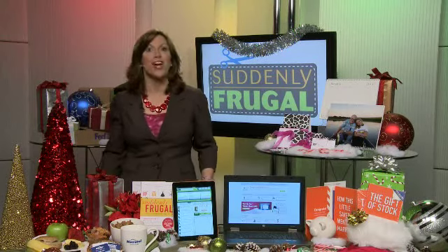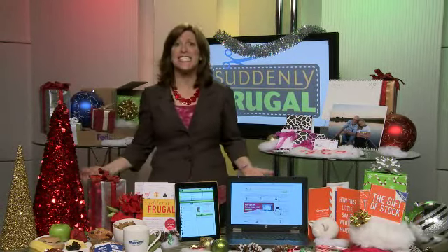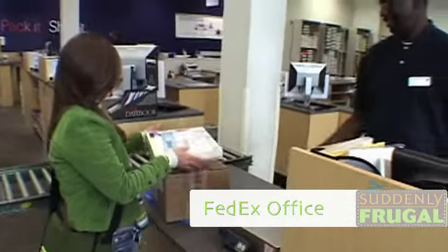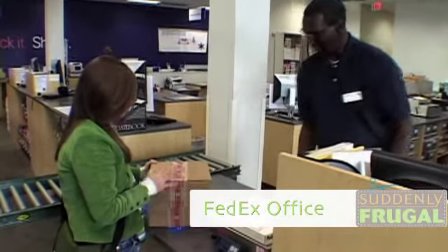Finally, if you're done with your shopping and done with your wrapping, and you need to take those presents with you on an airplane, please don't do that — they're not going to make it through security. Instead, ship your gifts ahead of time through FedEx Office. And while you're at it, ship your luggage too. It will save you all of the hassles at the airport.